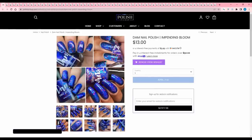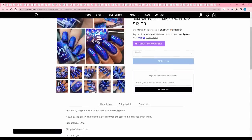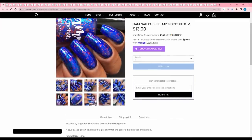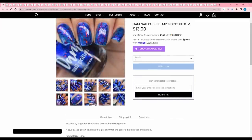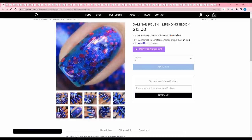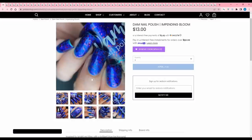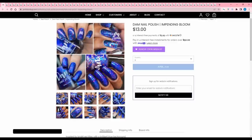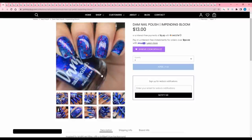Dom Nail Polish 'Impending Bloom' is inspired by bright red lilies with a brilliant blue background — a blue base with blue-purple shimmer and assorted red shreds and glitters. 300 are available. These blue-red polishes get me, but Cadillacquer just released a similar color scheme using hex glitters, and I'm torn between the two. I don't know if I want to place a single Cadillacquer order or throw this one into my Polish Pickup order. We'll see.